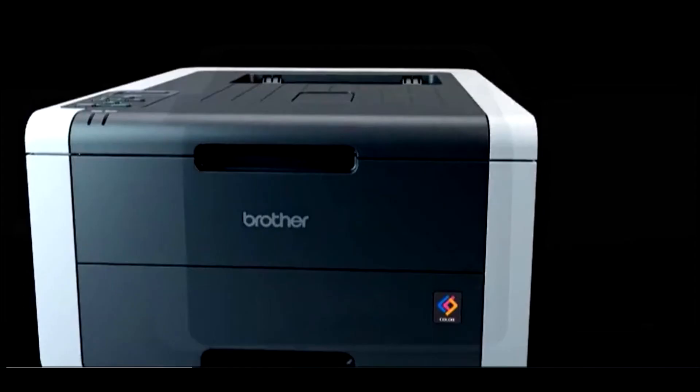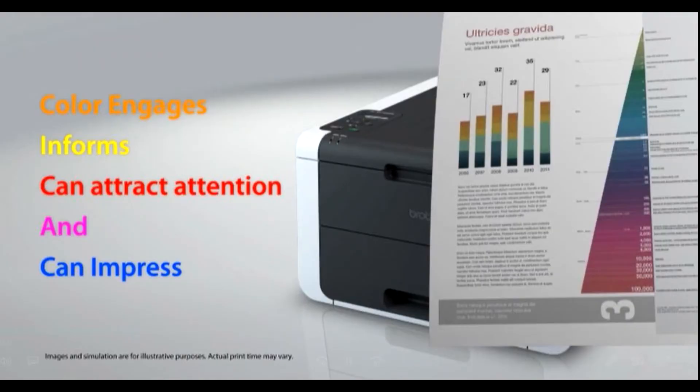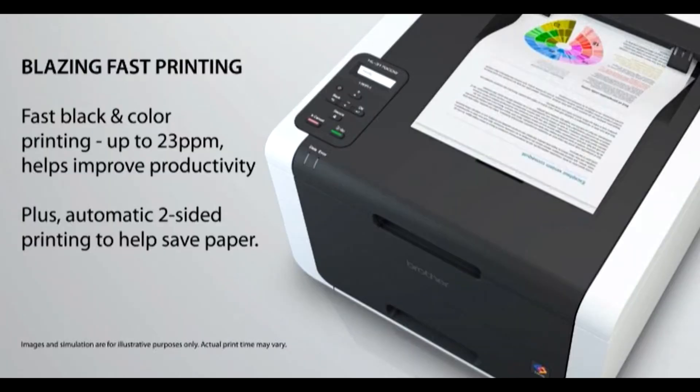It also offers wireless printing from your mobile device via AirPrint, Google Cloud Print, Brother iPrint and Scan, Cortado Workplace, and Wi-Fi Direct.